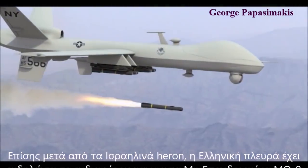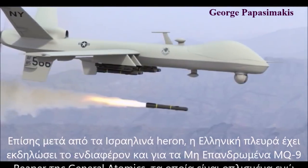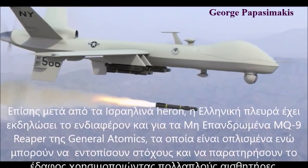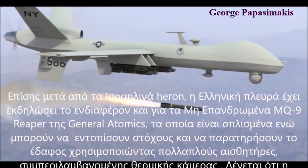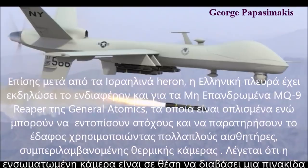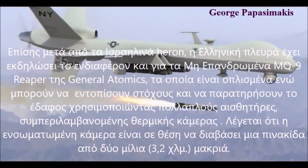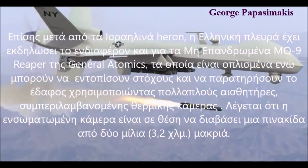After the Israeli war, the Greek side has expressed interest. This is the MQ-9 Reaper from General Atomics, which is an unmanned aerial vehicle able to monitor the surface using a thermal camera.